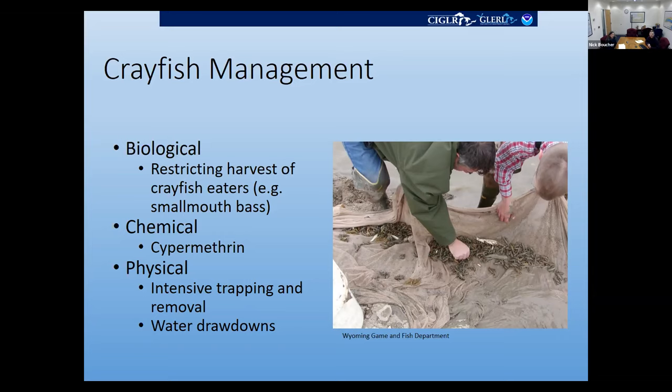For physical management, water drawdowns are used commonly, again for small isolated bodies of water, as well as intensive trapping and removal. Trapping is one of the more labor-intensive methodologies and isn't necessarily effective for eradicating established populations, but there have been studies showing ecological benefits to reducing population size even if complete eradication is not realistic.